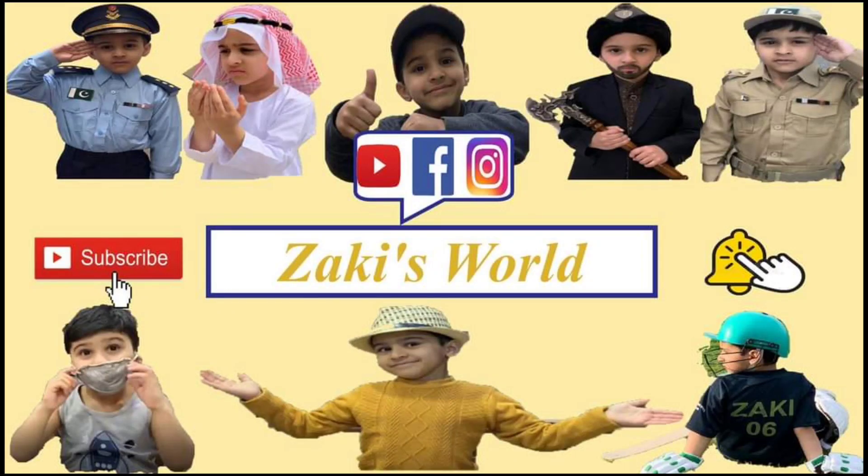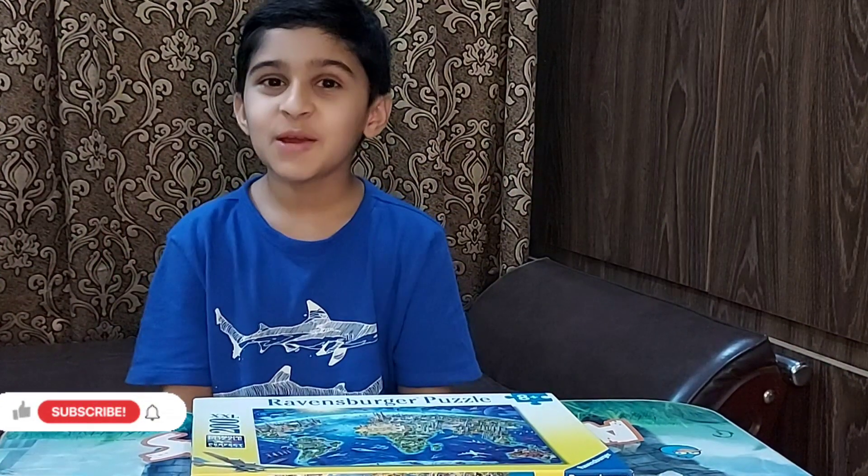Welcome to Zucki's World! Assalamualaikum fans, my name is Zucki and my channel's name is Zucki's World.